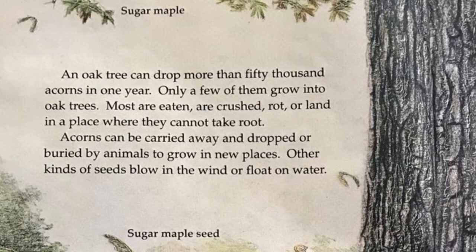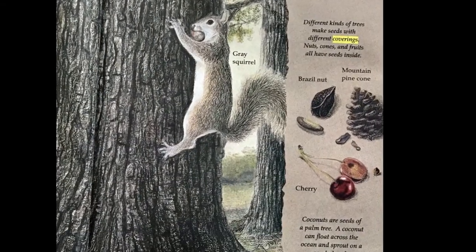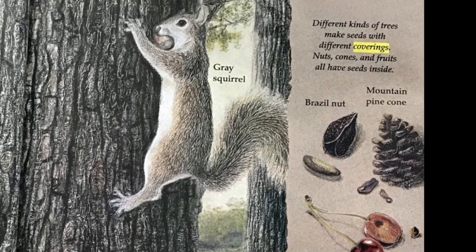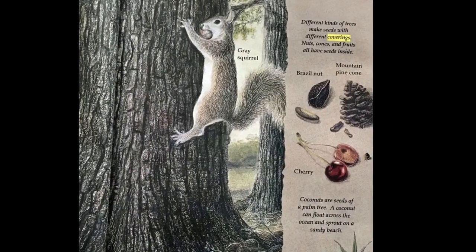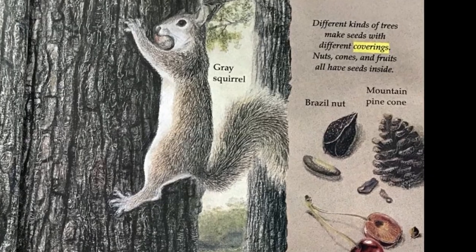Other kinds of seeds blow in the wind or float on water. Different kinds of trees make seeds with different coverings. Nuts, cones, and fruits all have seeds inside.